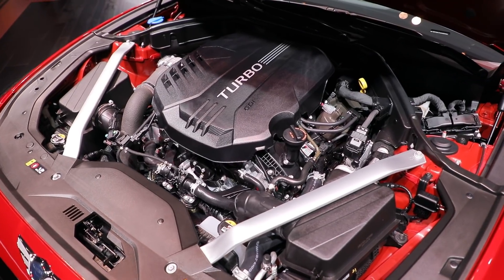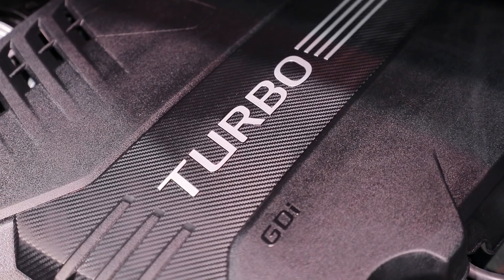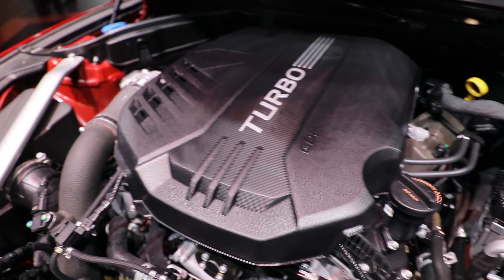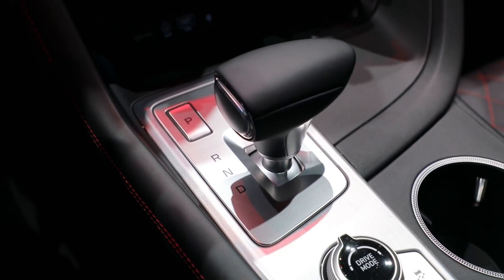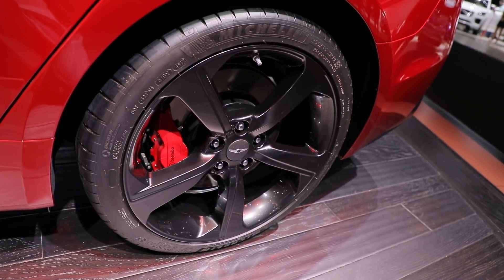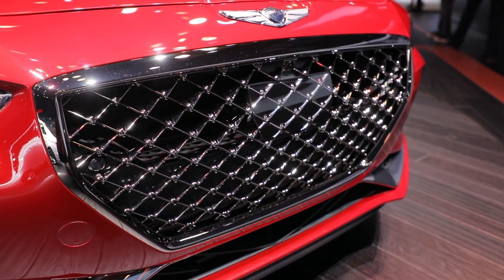The small four-door takes some running gear from the Kia Stinger, including a 252 horsepower 2-liter turbo four or a 365 horsepower 3.3-liter V6. It gets an eight-speed automatic, but the Genesis has a trick — it's also available with a six-speed stick and rear-wheel drive. That's so BMW.